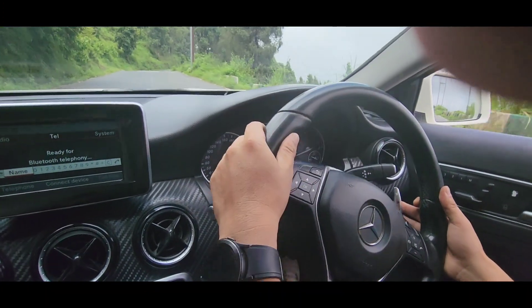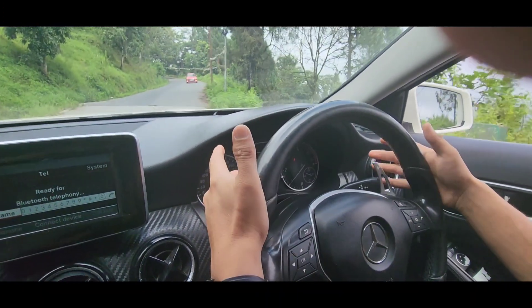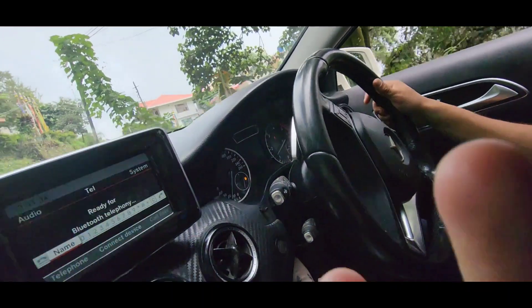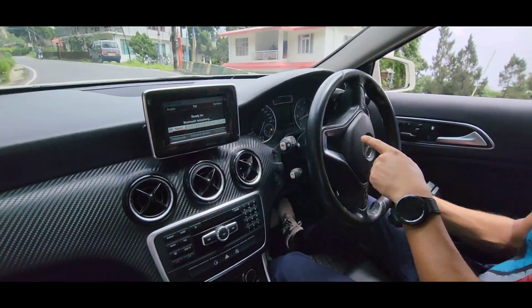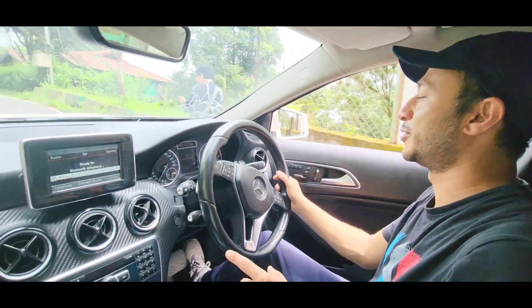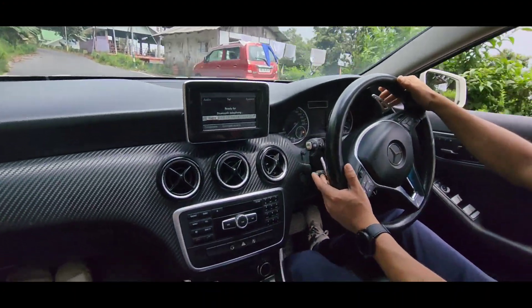Let us start with the engine displacement of this vehicle, which is 2143cc with a BHP of 136. It's got a seating capacity of 5, drives on an AWD drive type, with a mileage of up to 17.9 kilometers per liter, and a diesel engine as mentioned.